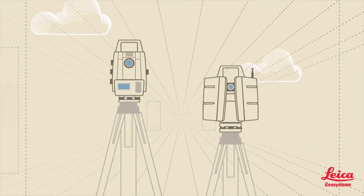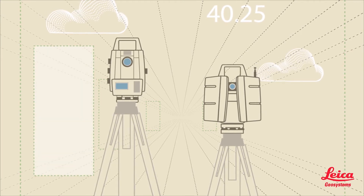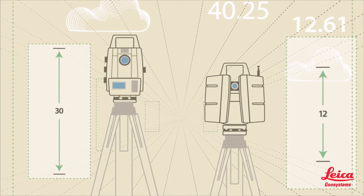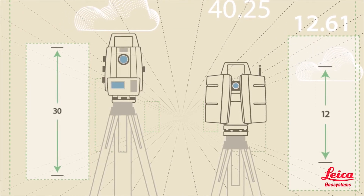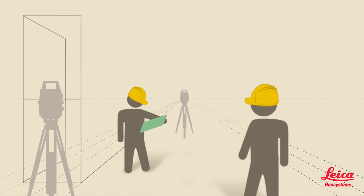With renovation and retrofit jobs, the BIM Fieldtrip provides the most accurate field data, using high-definition scanners to capture point clouds and total stations to capture discrete measurement points. Construction is then based on reality and not outdated or inaccurate data.